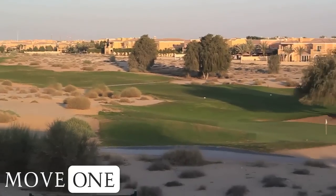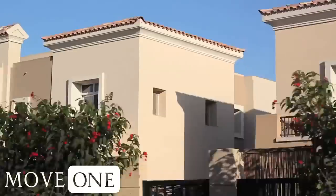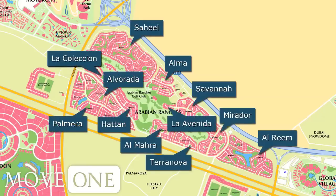Arabian Ranches offers a variety in property styles and types, ranging from large freestanding villas to smaller villas. Each property reflects unique architecture with traditional Spanish, Mediterranean, Portuguese, and Arabic styles.